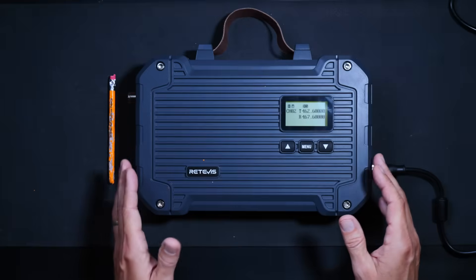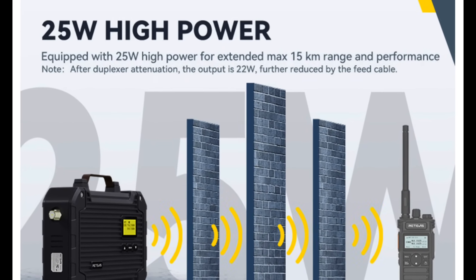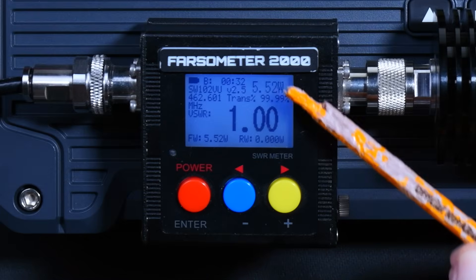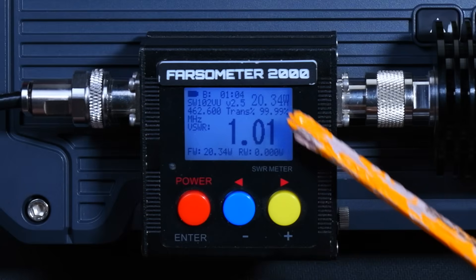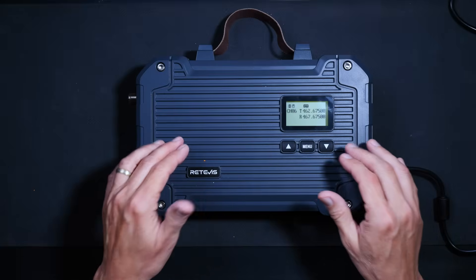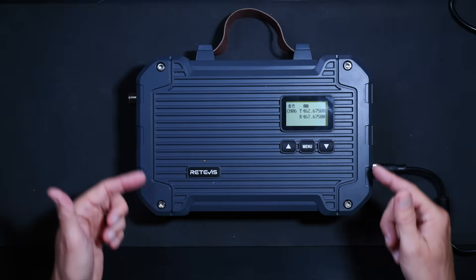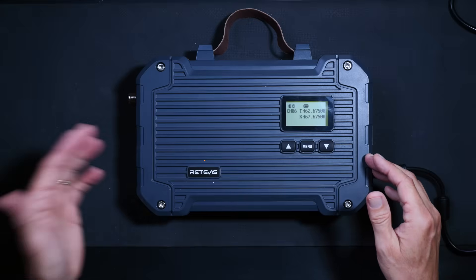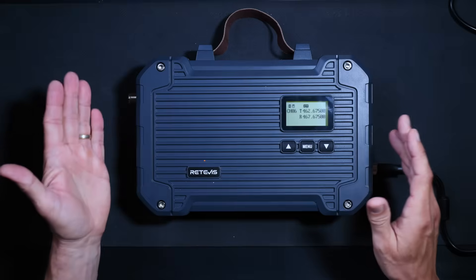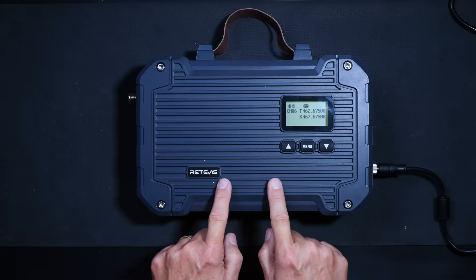Retevis markets this as a 25-watt repeater, and the Amazon page says the actual power output after the internal duplexer coming out of the antenna hole is about 22 watts. So let's test that. At low power, the repeater is outputting about 5.5 watts, and at high power it's outputting slightly over 20 watts — which makes this the highest-powered portable GMRS repeater you can buy. For the radio dorks who want to see what's inside, I am not going to open it: I'm giving it away to a lucky viewer and I don't want to void the warranty. Normal people only care if it works — and yes, this repeater works very, very well.